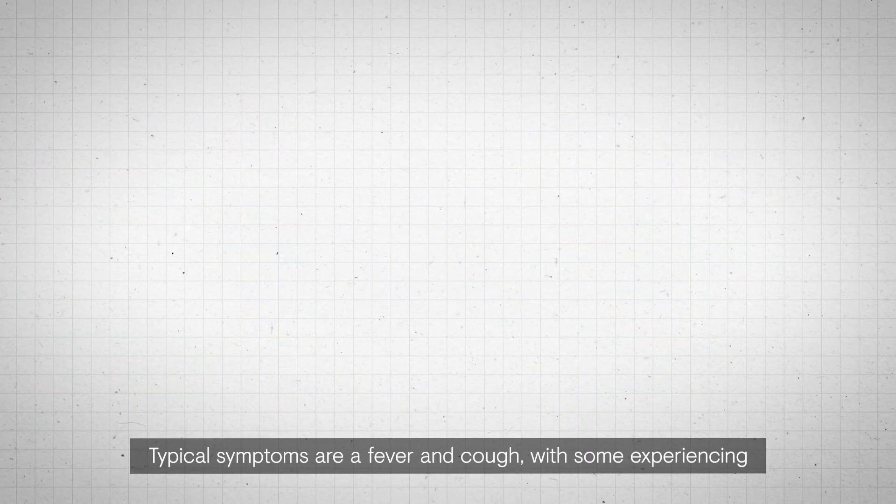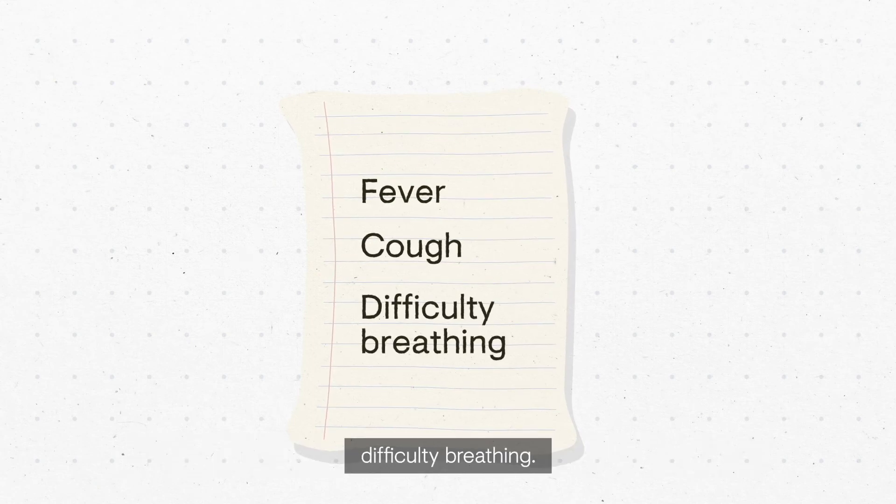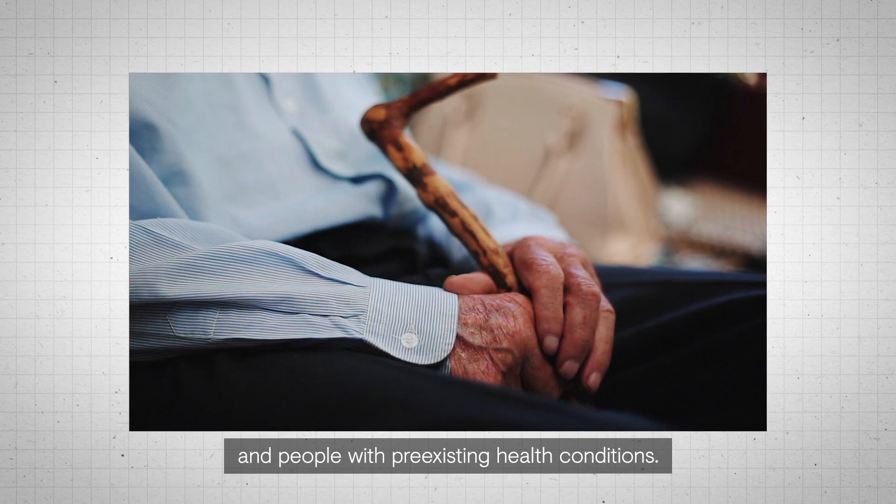Typical symptoms are a fever and cough, with some experiencing difficulty breathing. The most severe symptoms are seen in older people and people with pre-existing health conditions.